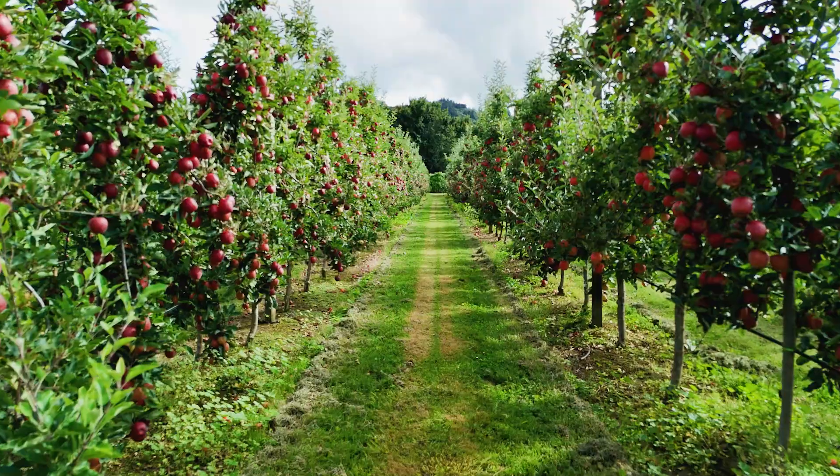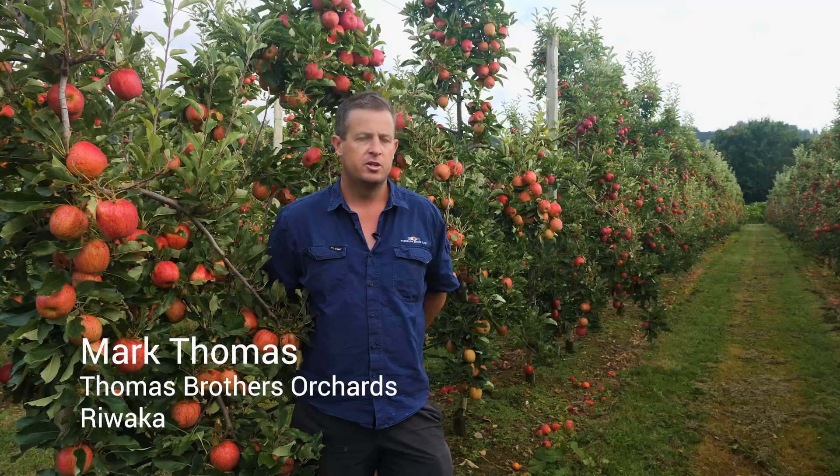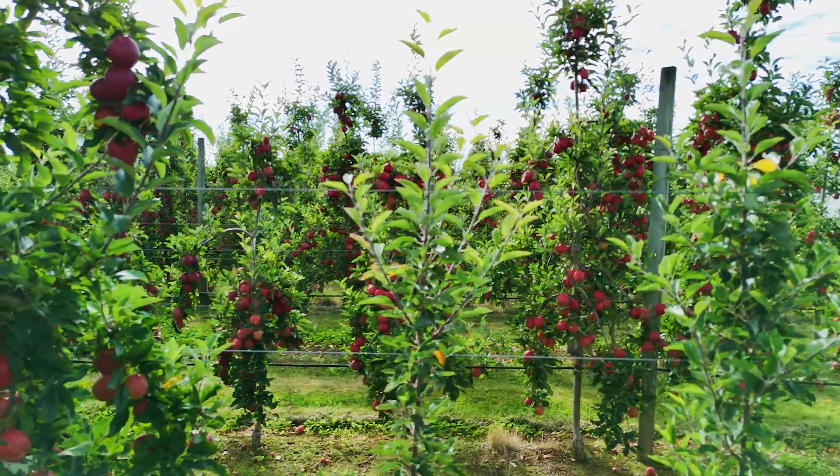Thomas Brothers have 66 hectares of pip fruit. We have Koru, Envy, some Braeburn and some Lady in Red. The block that we're in at the moment is Galaxy.